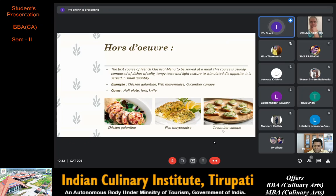Chicken galantine is often stuffed with forcemeat and pressed into a cylindrical shape, often coated with aspic. Next is fish mayonnaise — firm flesh fish can be poached with some spices, then bound together with mayonnaise consisting of egg yolks emulsified with oil, vinegar or lemon juice and seasoning.